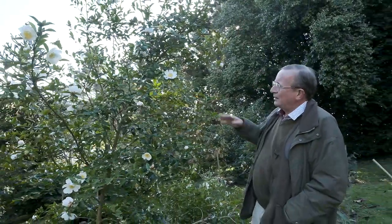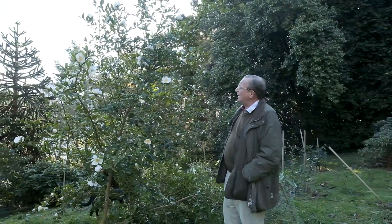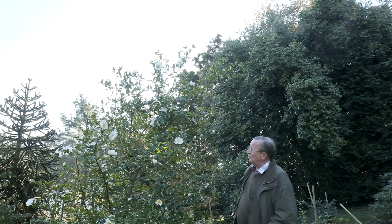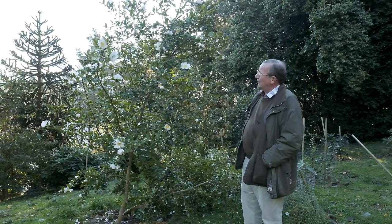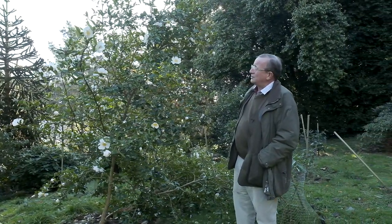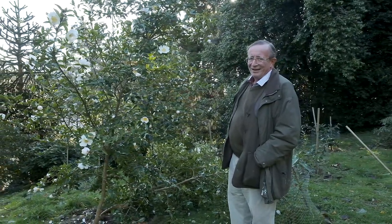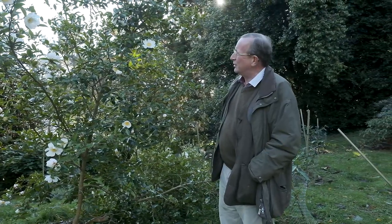An excellent plant with quite a different habit — much more erect and upright growing. This plant, as you can see, is about eight to ten feet tall and it's only been in the ground about a similar number of years. We'll now move on to look at some different coloured Camellia Sasanqua, just to give you a flavour of what we're really talking about here.